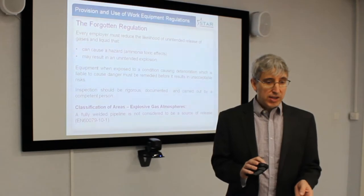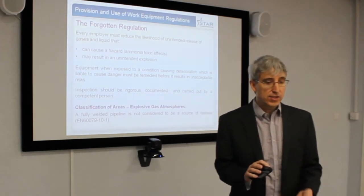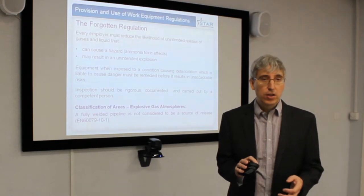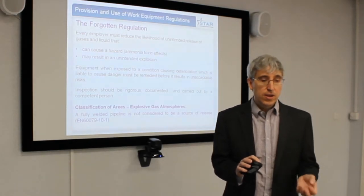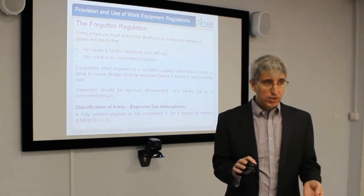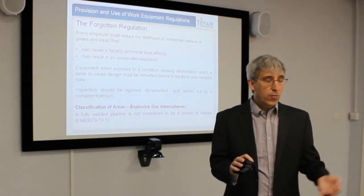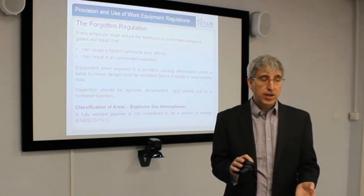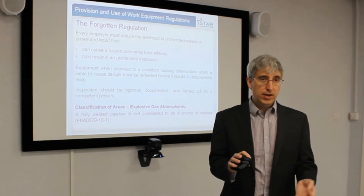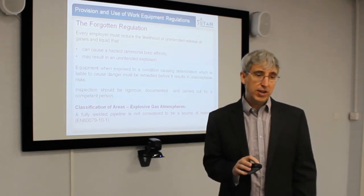One important point: everybody is aware of the classification of areas for explosive gas atmospheres under EN 60079-10-1. Welded pipe is not considered a source of release. So if you have pipe going through a roof void or in a plant room, you would consider that not to be a source of release. However, what happens if corrosion occurs? It now becomes a source of release, and therefore it is very important these inspections are carried out.